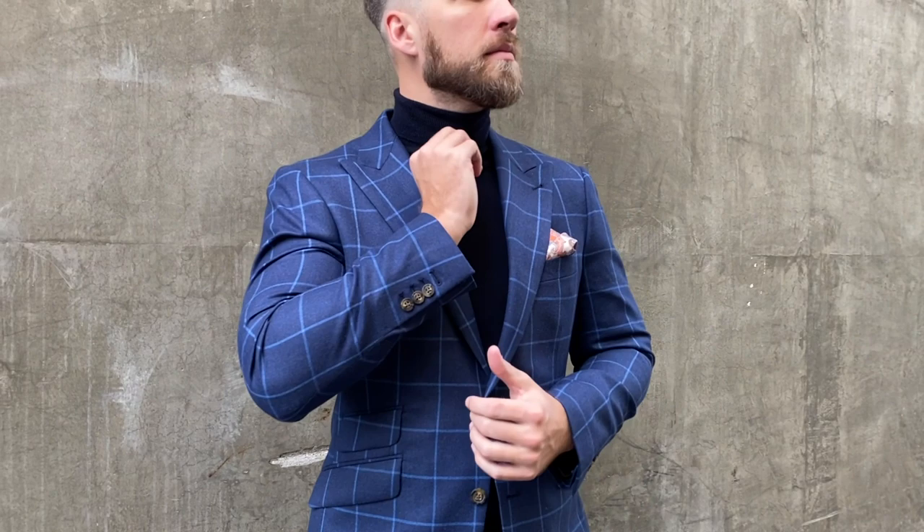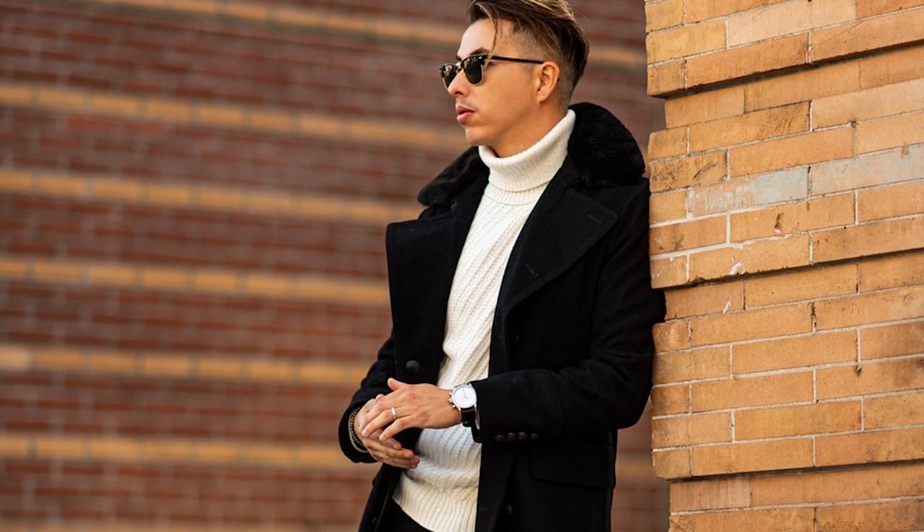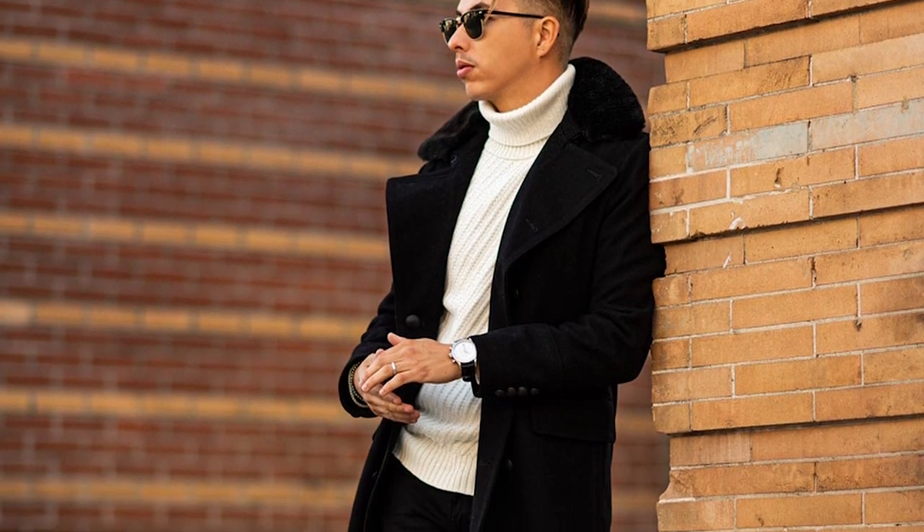When most people think of a turtleneck, they either think of the type I'm wearing right now — like a spy-type turtleneck — or they think of the Steve Jobs type turtleneck. But there are so many turtlenecks in between and totally different from these that work for totally different styles.